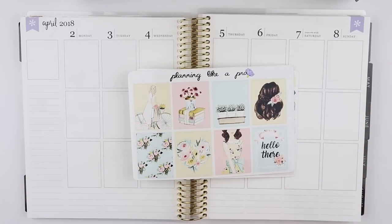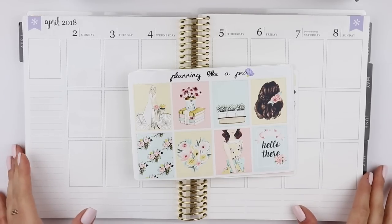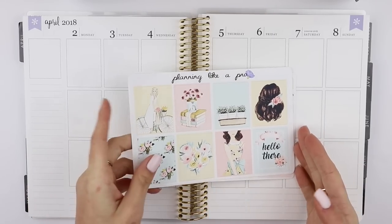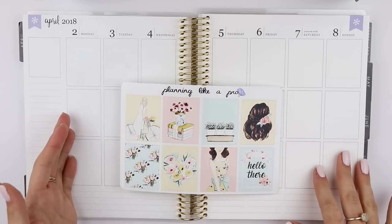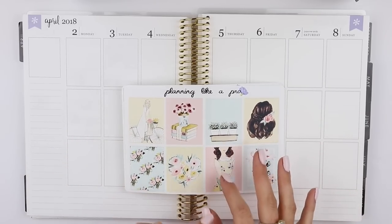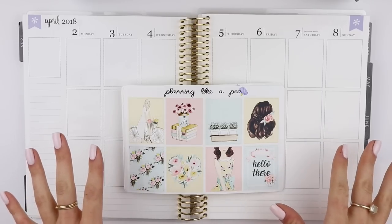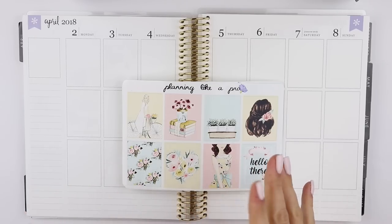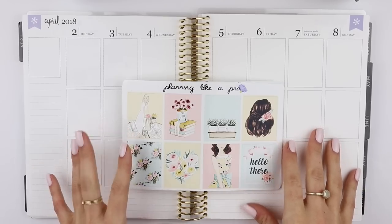I'm excited. So Shanee, the owner of Planning Like a Pro, is doing it, and then Julie from Oh La La Juliet, and then Christy — Christy underscore plans with two S's at the end. She is unfortunately not doing this plan with me with us just because she is the newest member. She joined last week so she was not able to get the kit in time, but we will be doing one in May with the whole entire PR team. I will link all the links down below.